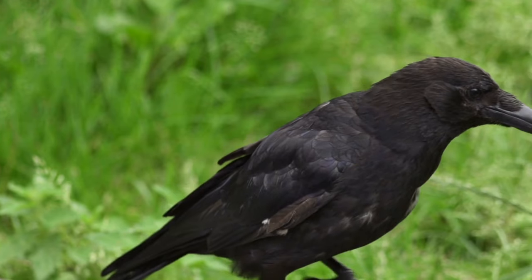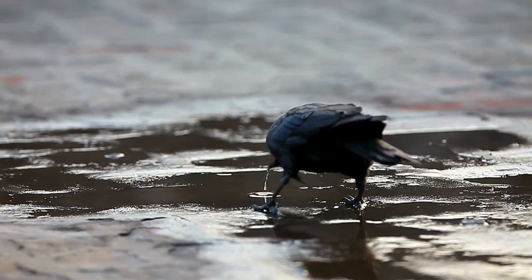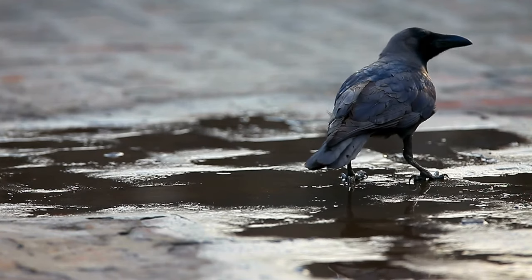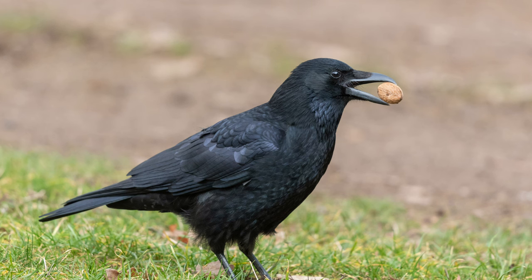They've been around for millions of years, adapting to various environments. Crows are incredibly smart, with problem-solving skills that put some primates to shame. They can use tools, recognize faces, and even hold grudges.